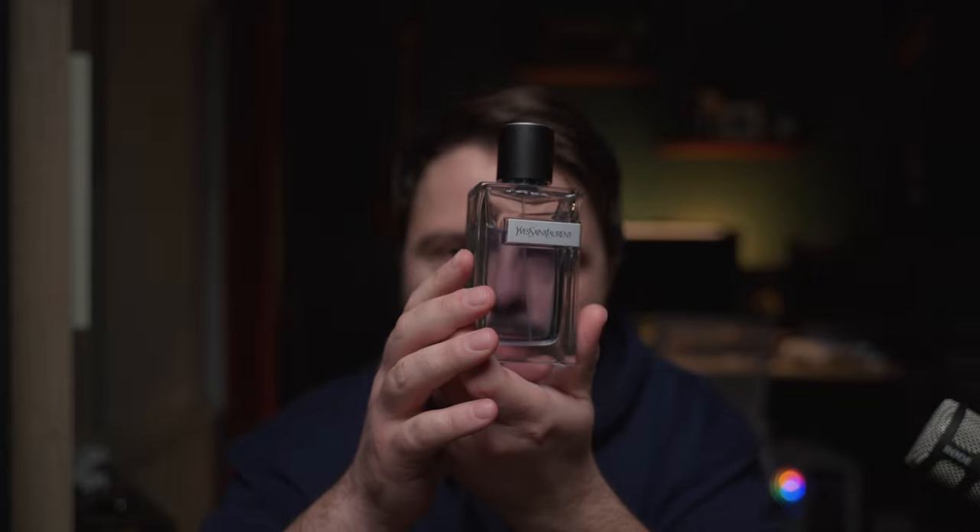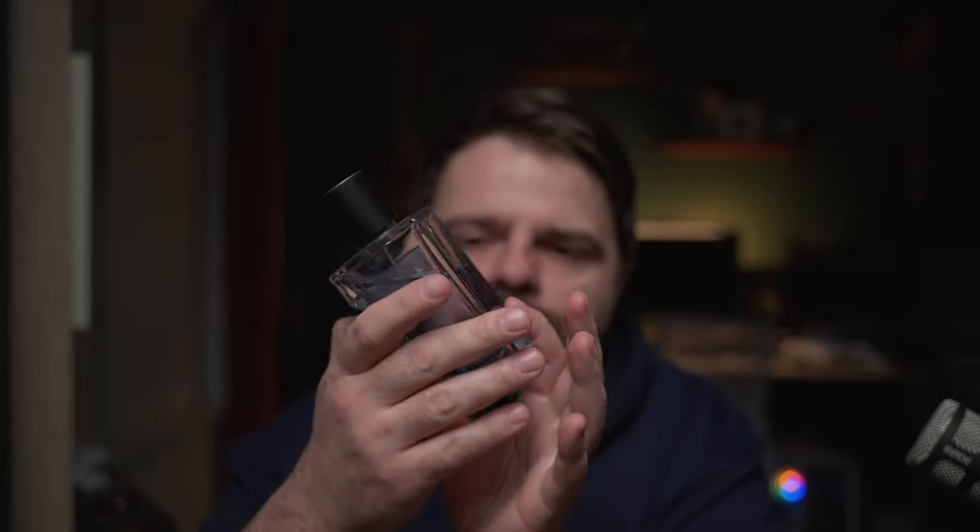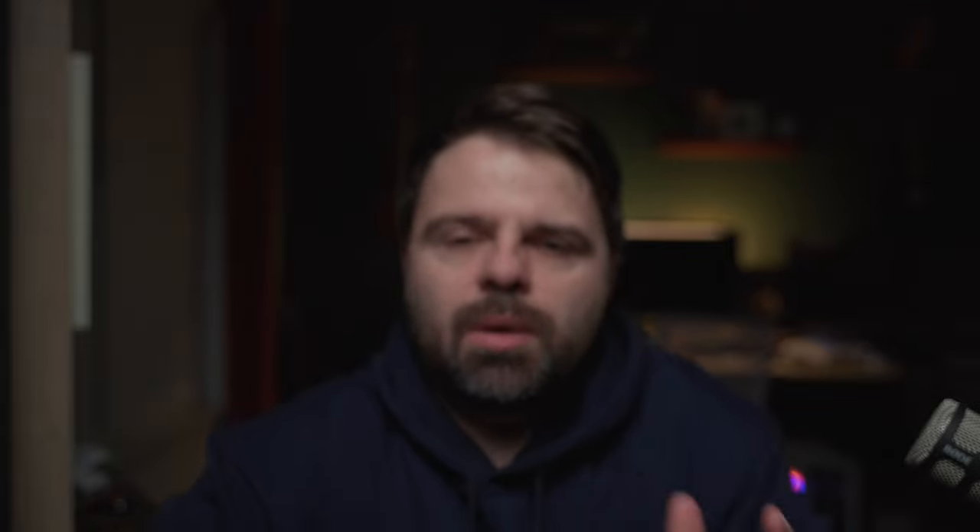The next item isn't really something that goes in a bag, but I wear it every day — this is YSL cologne. This cologne is very good, I've been using it for a few years. It's very neutral smelling, great for the day. Obviously we've got to smell good, so I highly recommend this YSL cologne.